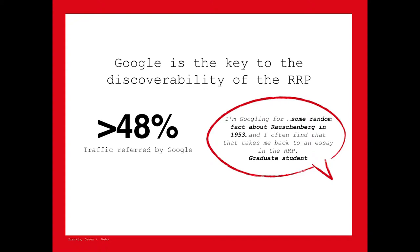Google is really the key for how people are getting to the RRP. Not surprisingly, if we think about scholarly audiences, we might expect specialized databases like WorldCat and ProQuest to be primary sources. But in fact, the vast majority of people coming to the site are getting there through Google — we can be very sure it's at least 48%, but given the way Google Analytics reports, those numbers are in all likelihood far higher.